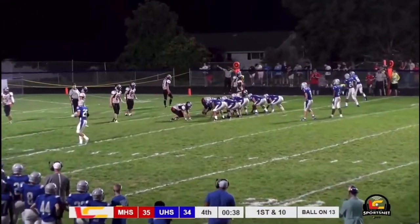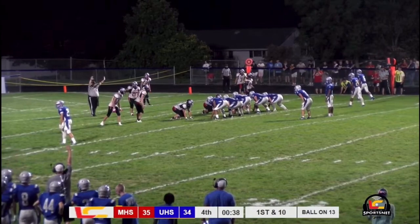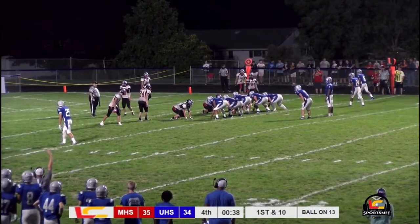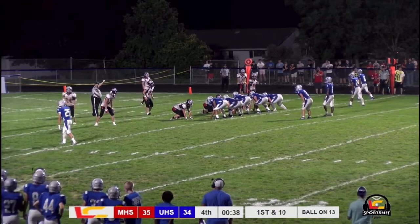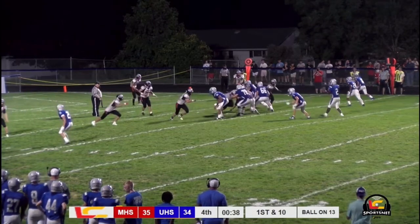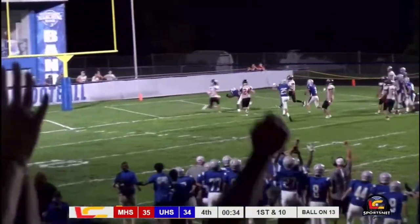Ball to 13 with 38 seconds remaining. Thomas taking a long look, Stanley getting reset on the far side. He gets the snap — Thomas looks to run up the middle, has some room, makes a man miss, and he's in the end zone!